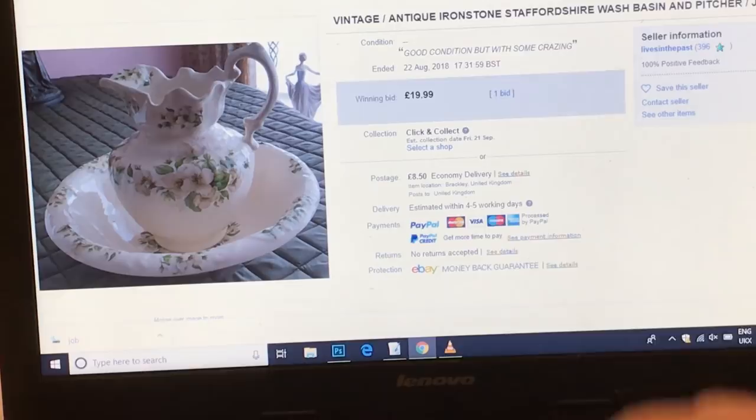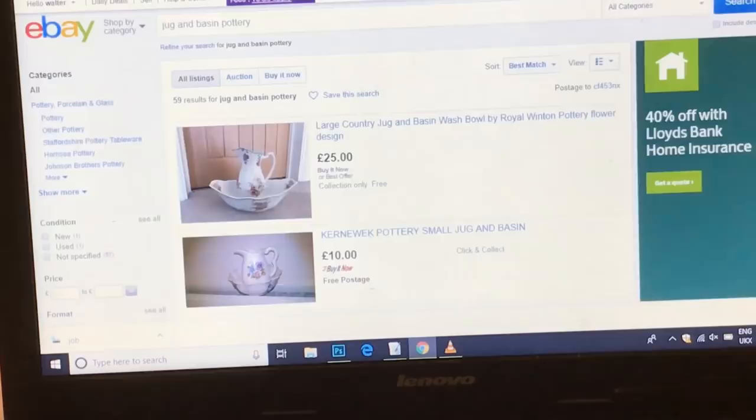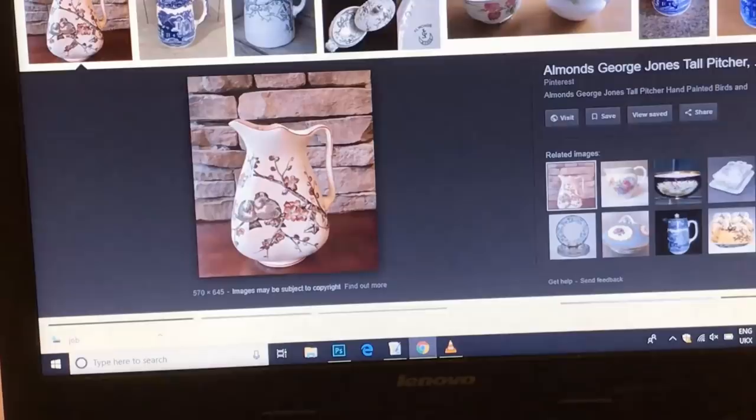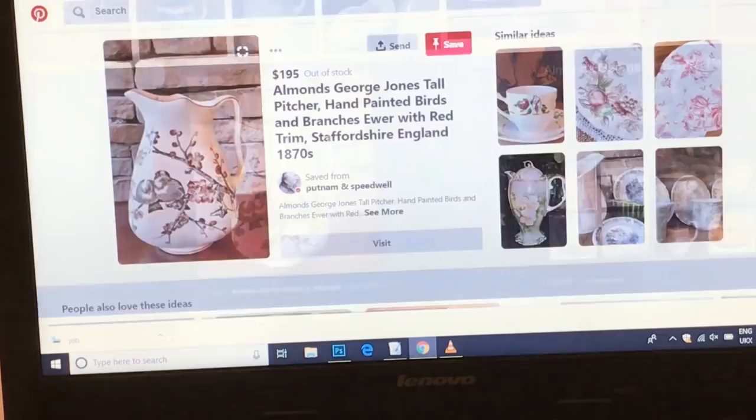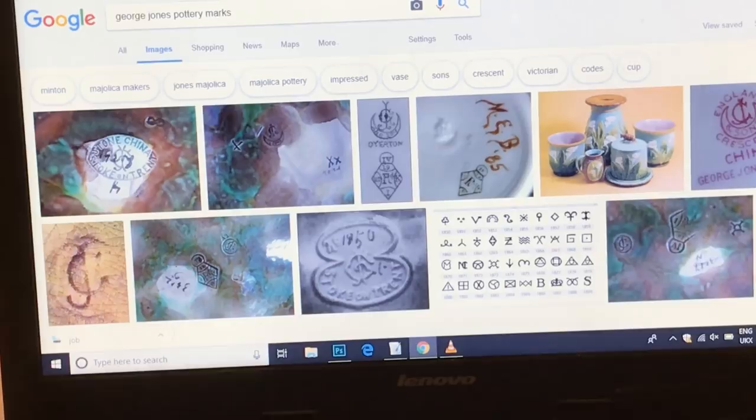Just to give you an example of why I didn't want the jug and basin before I saw it — this is the sort of thing most people bring into the shop: a standard Staffordshire jug and basin, and that is exactly what they sell for: £20. Another even bigger one is £25 on eBay, and £10 underneath that. That's why I didn't want it at first. But then I did a Google search and found my actual George Jones jug — just the jug, no bowl — and it's sold at $195, sold out.